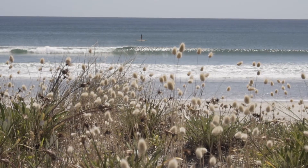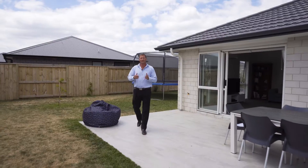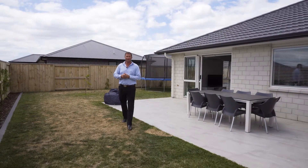Location is key — a short walk to the beach and close proximity to the school zones. If you like what you see, please feel free to give myself or Chelsea a call today.